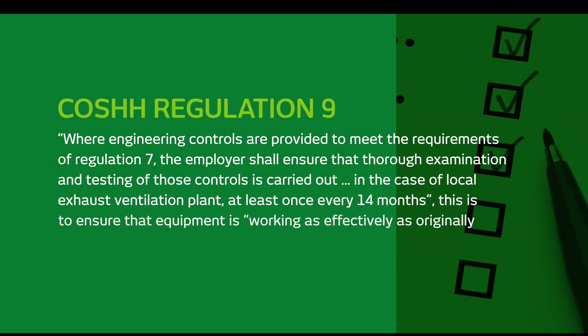Now let's look at the regulatory requirements. COSHH Regulation 9 states that where engineering controls are provided to meet the requirements of Regulation 7, the employer should ensure that thorough examination and testing of those controls is carried out — in the case of local exhaust ventilation plant, at least once every 14 months. This is to ensure that equipment is working as effectively as originally intended, and you may be asked to provide evidence of a thorough examination test should an HSE inspector visit your site.